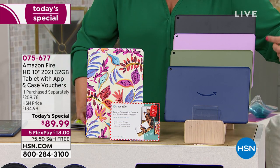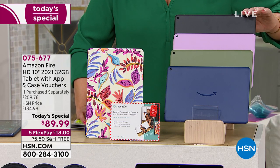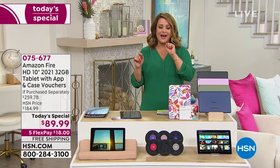We've got brand new colors for you like this denim, this olive, this lavender, and of course we've got a classic black. And what we're doing today, let me just tell you that the value alone on what we're doing today, it's a one day only value.